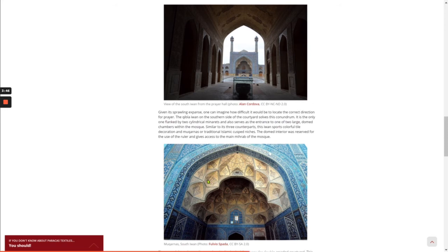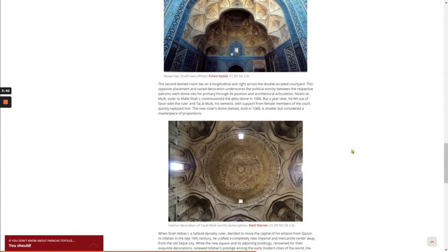The domed interior was reserved for the use of the ruler and gives access to the main mihrab of the mosque. The second domed room lies on a longitudinal axis right across the double-arcaded courtyard. This opposite placement and varied decoration underscores the political enmity between the respective patrons. Each dome vies for supremacy through its position and architectural articulation.